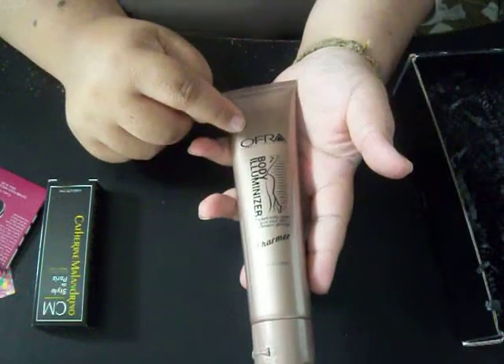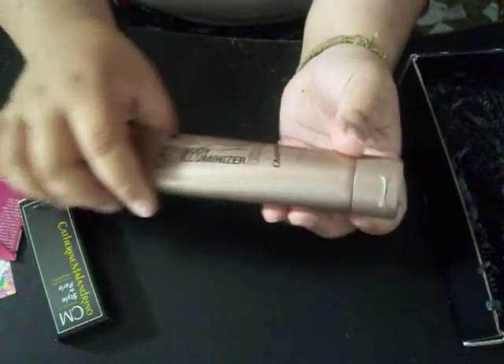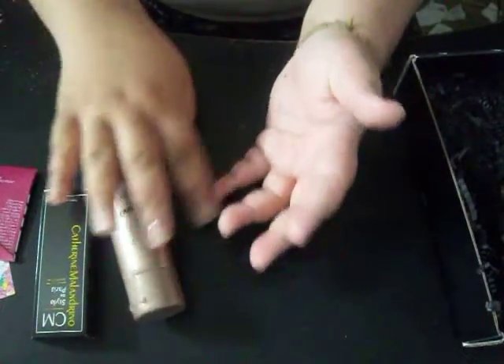The next thing I got out from the box is Afora. It's a body luminizer in Charmer. This is the first time for me to use a body luminizer. First time for everything, right?